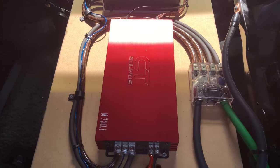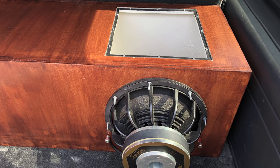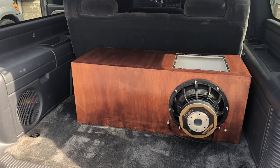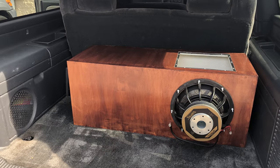It sounds amazing for what it is — it's not extremely powerful as far as wattage goes, but it gets low and also has very tight bass as well. We'll try to show you guys a little bit of mirror shaking to give you an idea of what it's like.